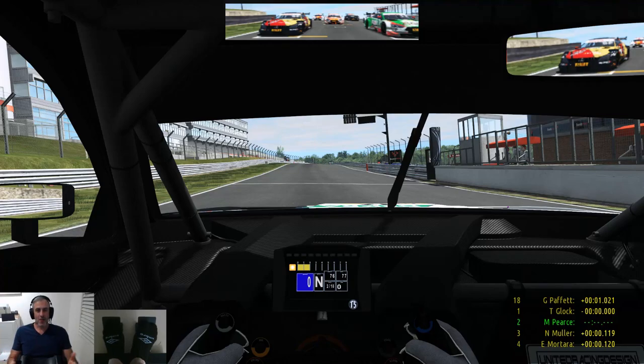Hi everyone, welcome back to the channel. I hope you're all well. Today you're joining me from one of my all-time favourite circuits, Brands Hatch, for round 6 of my DTM championships. We're going to do 12 laps here today. I've got real weather running and I've run a qualifier, so I placed second. Teemo got me about 0.007 of a second. Let's get this underway.